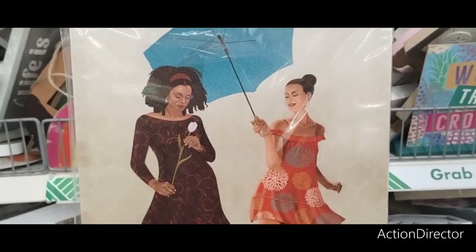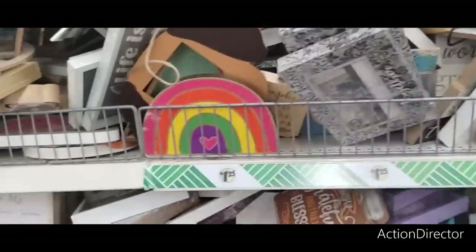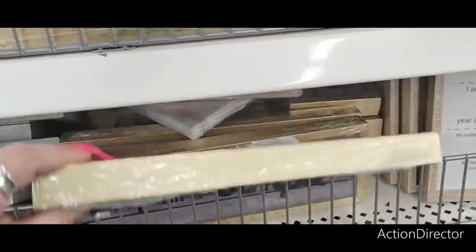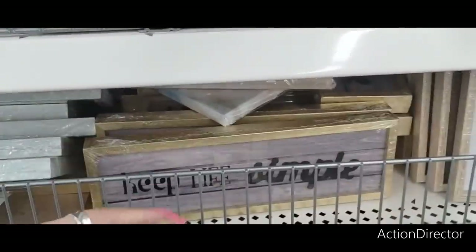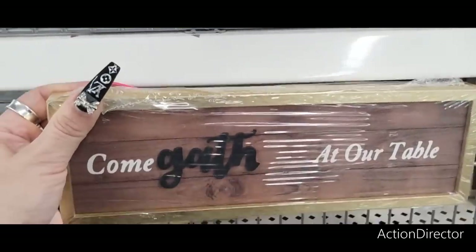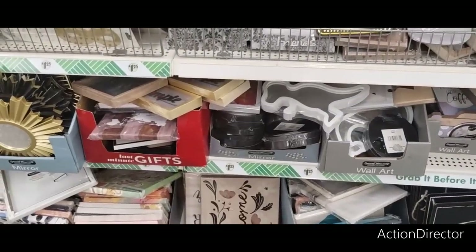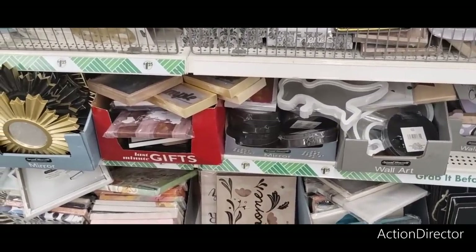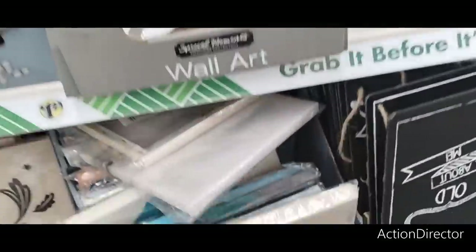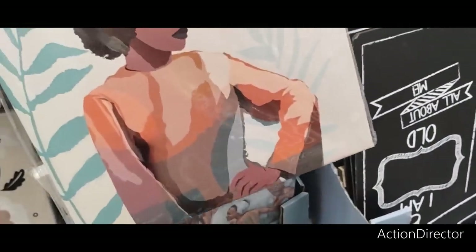Look how cute this canvas is — it says Friendship. I like that. There's also 'Come Gather at Our Table' and 'Keep Life Simple.' I don't remember seeing 'Come Gather at Our Table' before, and I like that faux shiplap look. I'm now at a different Dollar Tree in a whole different county, just looking around to see if we can find any other items we don't see at our locals.